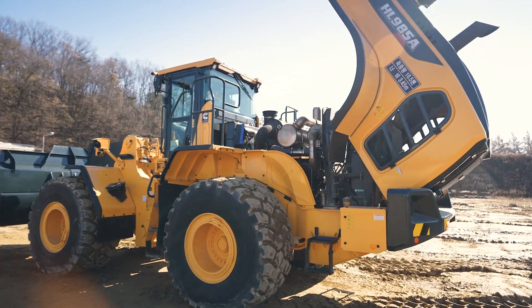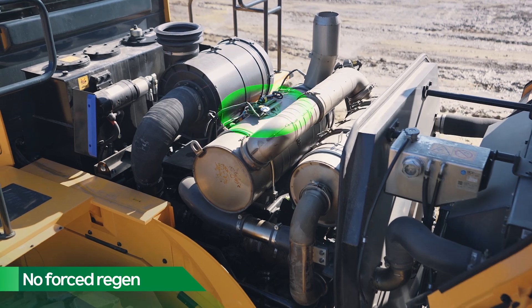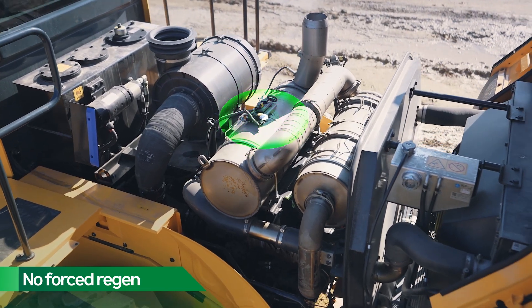There is no EGR and no forced regen, reducing wear and tear on parts, improving engine reliability, and increasing uptime.